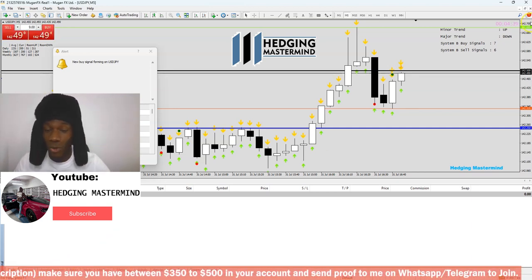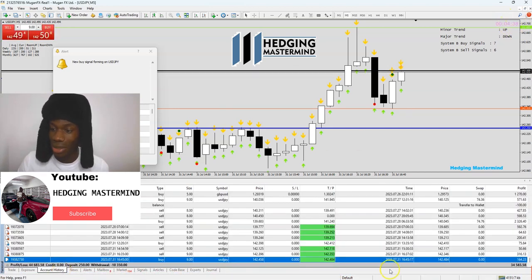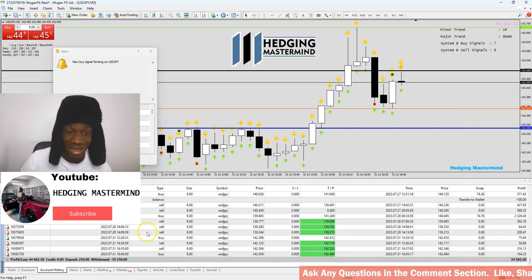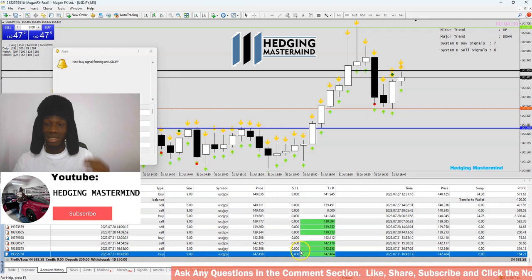Take profits — that's how scalping is meant to be done, with full confidence. Remember, if you want to learn, go to hedgingmastermind.com. We've made $160 in less than a minute — less than 30 seconds actually.